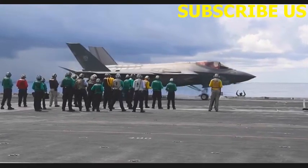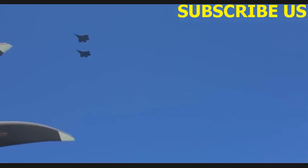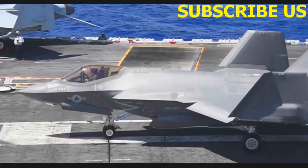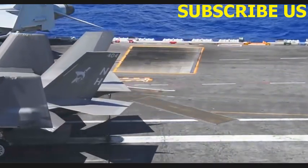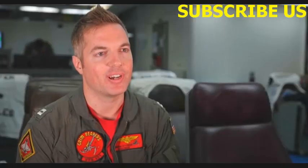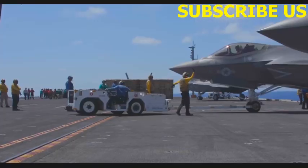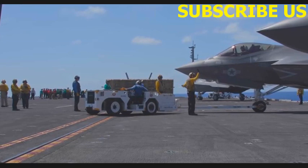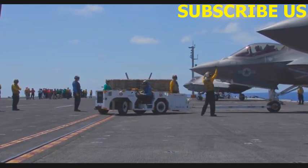The F-35 basically doesn't have a ceiling on it right now — it can just keep going. I'm a car guy and I like to compare it to the F-18. The F-18 is kind of like a classic car — tried and true, been around for a long time. And the F-35 is more like one of the newer, modern cars. A lot more software-based, a lot better in many ways — more advanced, easier to handle, a lot more user-friendly. So the F-35 is really good in those regards.